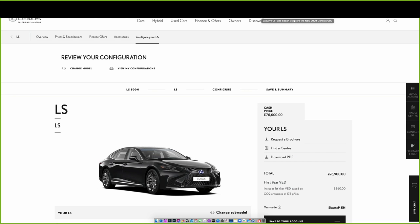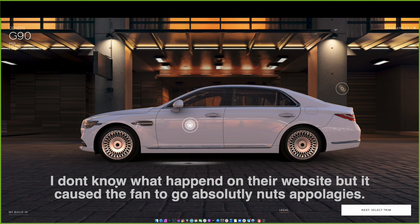Next is something we don't get in the UK — the Genesis brand, which is Hyundai's luxury brand, similar to how Infiniti is to Nissan or Lexus is to Toyota. Looking at the side profile it's pretty boxy and I'm not keen on the wheels, but unfortunately their website stopped working so we'll move on.